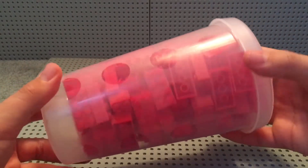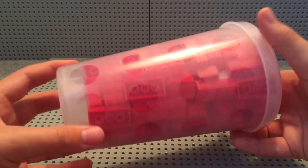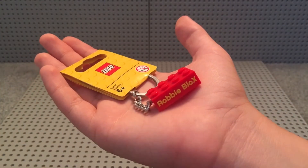And for the last pick-a-brick container, we have some red 2x4s. And last but not least, we have this red 2x4 Lego keychain.